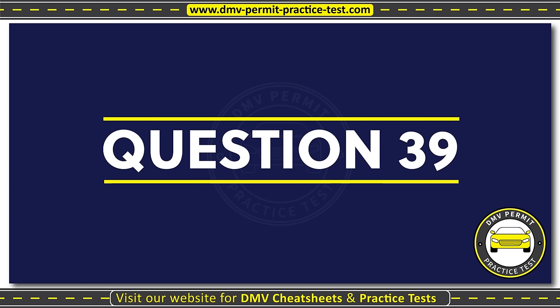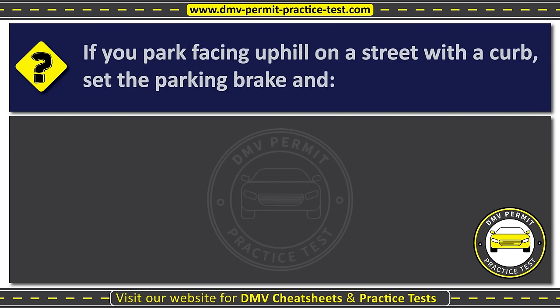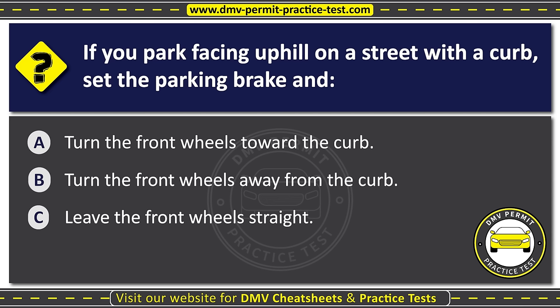Question thirty-nine. If you park facing uphill on a street with a curb, set the parking brake and: Option A: Turn the front wheels toward the curb. Option B: Turn the front wheels away from the curb. Option C: Leave the front wheels straight. The correct answer is Option B: Turn the front wheels away from the curb.